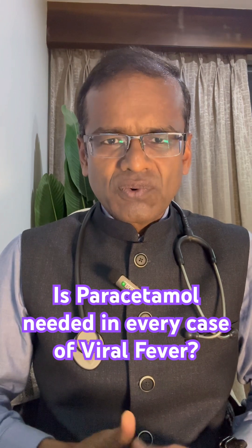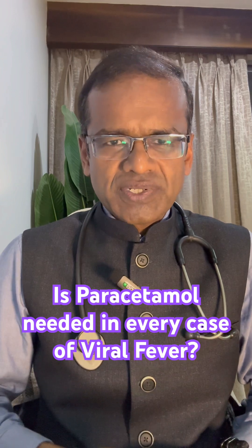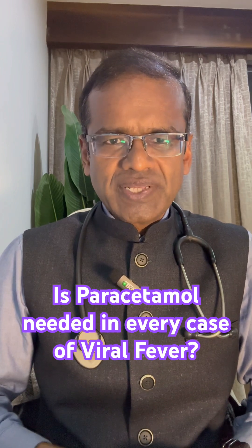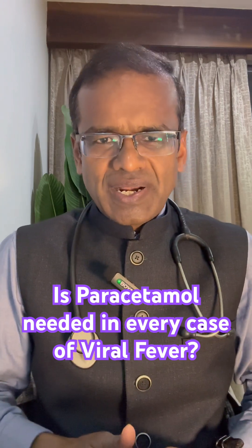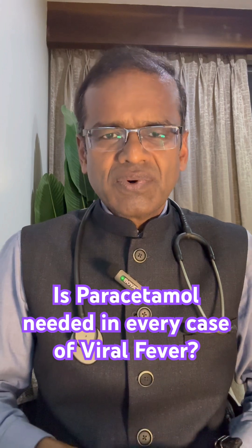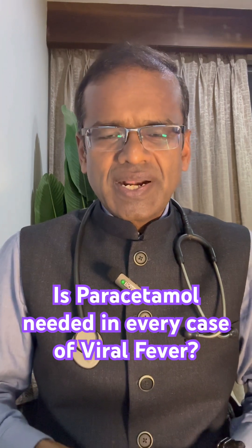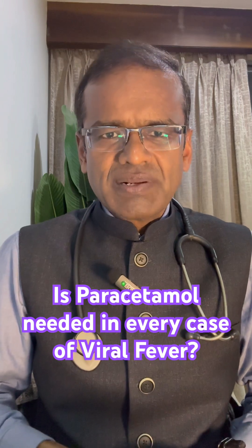And finally, in an older person, if they develop fever, it is important to treat that and lower the temperature, because they can get confused — what is called delirium. So what I want to highlight is that in every case of viral fever, especially when the fever is mild, one need not take paracetamol. On the other hand, in the conditions I mentioned, if paracetamol is used, it can be useful.